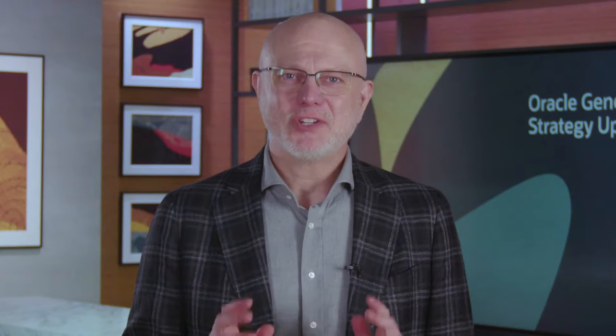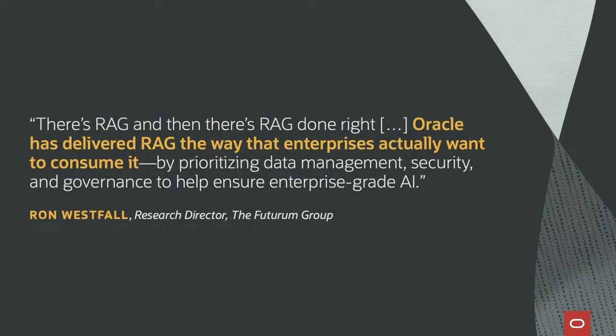We think this is the most compelling Gen AI offering for the enterprise. IDC's Chief AI Analyst Ritu Gioti says that with a common architecture for generative AI being integrated across the Oracle ecosystem, Oracle greatly simplifies the process for organizations to deploy generative AI with their existing business operations. And as Futurum Cloud Analyst Ron Westphal said, there's RAG, and then there's RAG done right. Oracle has delivered RAG the way the enterprise actually wants to consume it, by prioritizing data management, security, and governance to help ensure enterprise-grade AI.